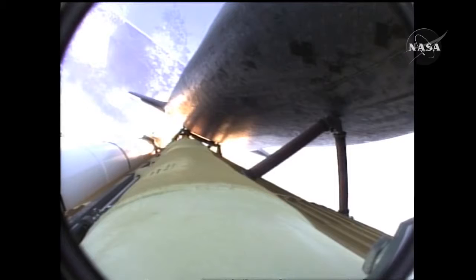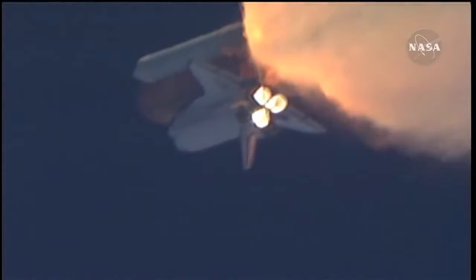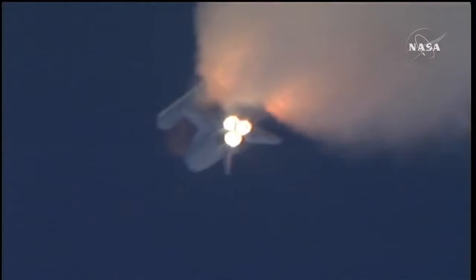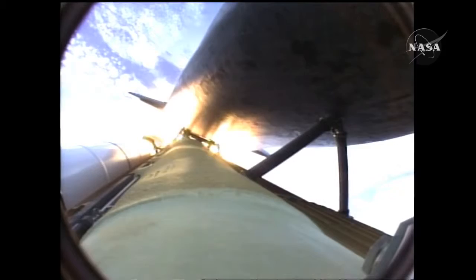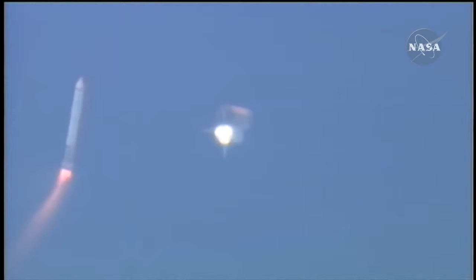One minute thirty seconds into the flight, Atlantis thirteen miles in altitude, fifteen miles downrange, traveling almost two thousand miles an hour. Three good auxiliary power units, three good fuel cells, three good main engines. One minute fifty seconds into the flight, ten seconds away from solid rocket booster separation. Booster officer confirms staging — a good solid rocket booster separation.